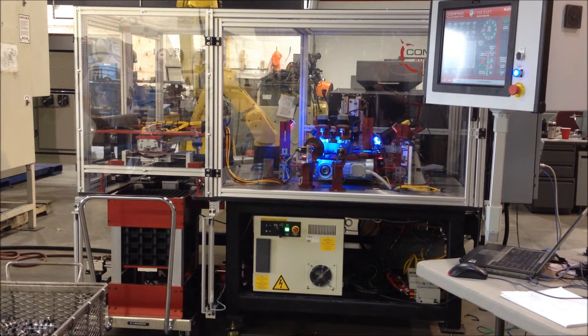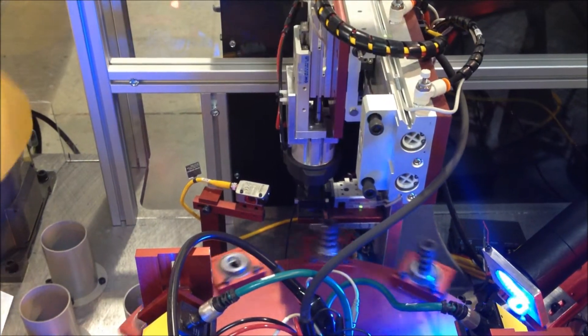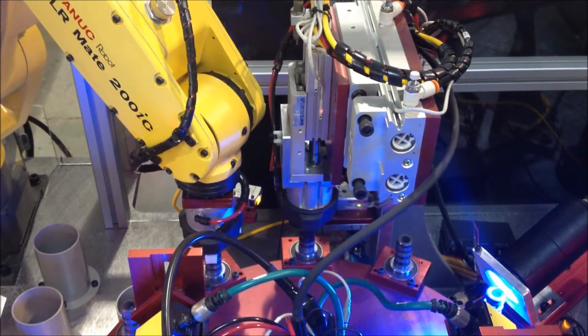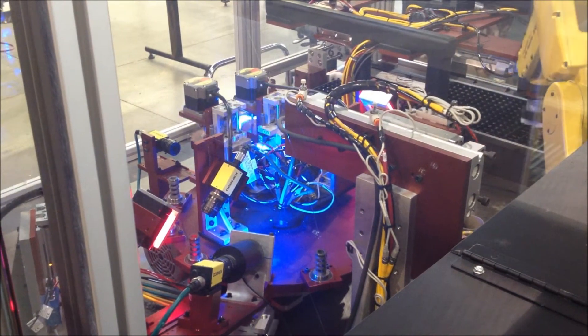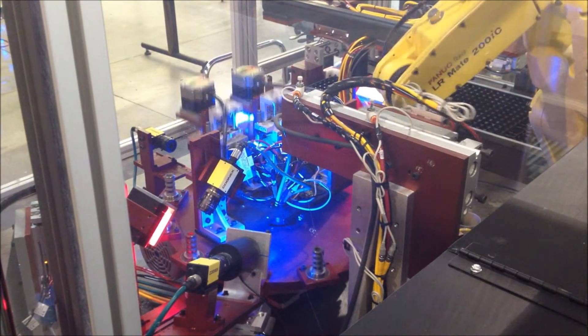The machine consists of a manually loaded bowl feeder that orients the parts and brings them to an escapement. When parts arrive at the escapement, they are engaged with a gripper at the in-feed nest to hold the part while a part is pushed forward to a proximity sensor that initiates a dual slide-mounted gripper.